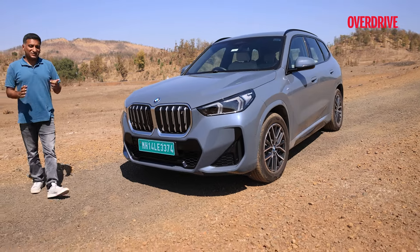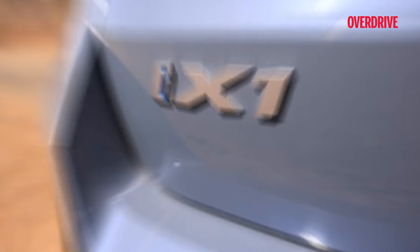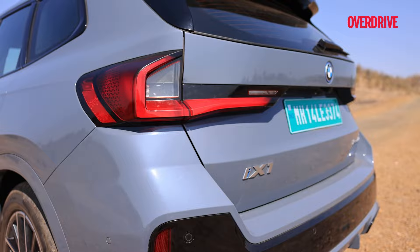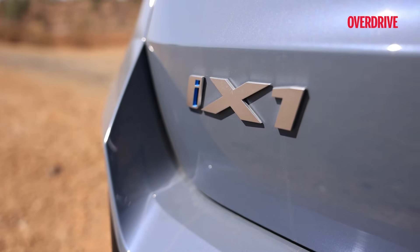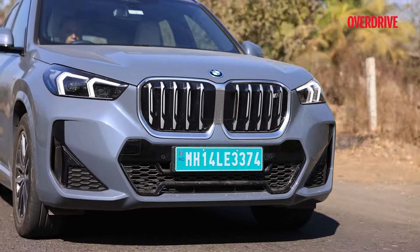This is the BMW iX1 — is this electric version of the X1 the one you really should be considering? The iX1 has a surprising amount of engagement to offer you as a driver, given that it's an electric SUV.